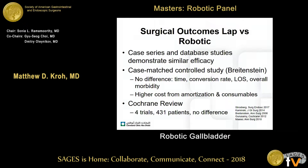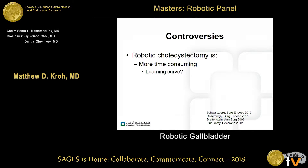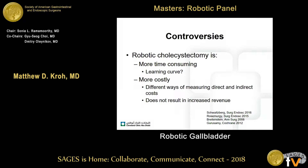Further analysis was evaluated in a Cochrane review of four trials of 400 patients, and for standard clinical outcomes there was really no difference between laparoscopy and robotics. This is a fairly controversial topic — robotic cholecystectomy in these studies is more time-consuming, and part of that is probably a learning curve, so it's hard to vet out those metrics.